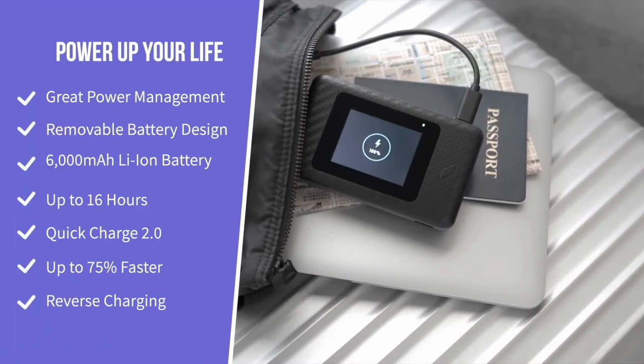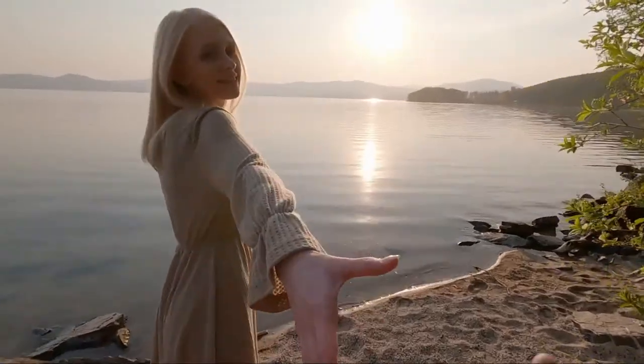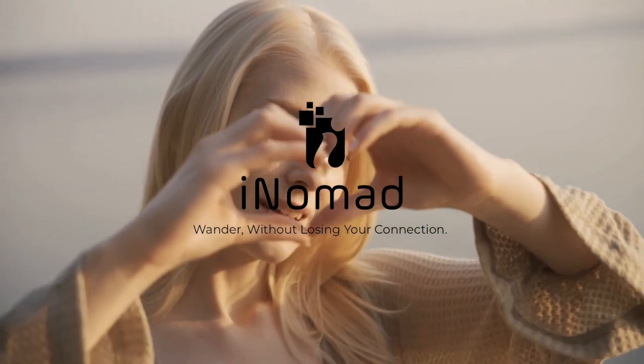I have to tell you, it has sure made these long excursions a whole lot more relaxing. Want to learn more? Just read on below. iNOMAD — wander without losing your connection.